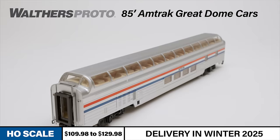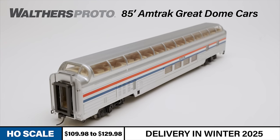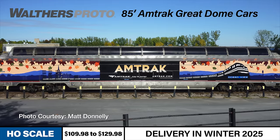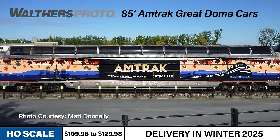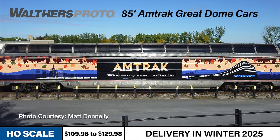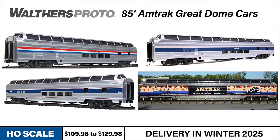The new run of Great Dome cars will be available with car number decals or with factory printed car numbers in Amtrak Phase 3, Phase 4, and Phase 6 paint schemes. We're also excited to offer the Great Dome Ocean View as it appeared after receiving a special fall foliage scheme in the 2010s to celebrate its service on Amtrak's Adirondack, a train that travels from New York City to Montreal through the breathtaking scenery of Hudson Valley's wine country. All dome cars are available in standard versions or equipped with factory installed interior lighting.